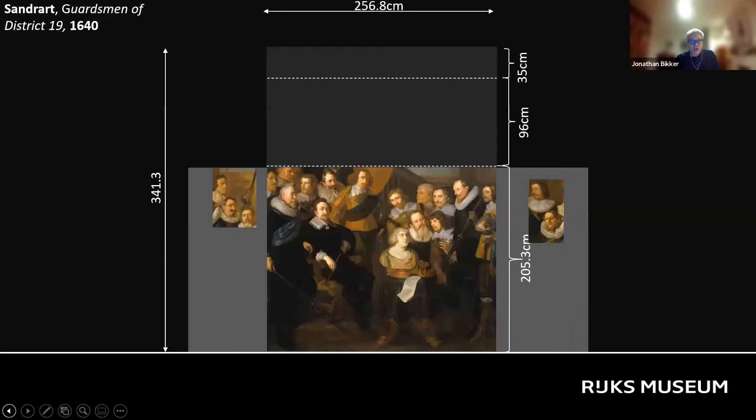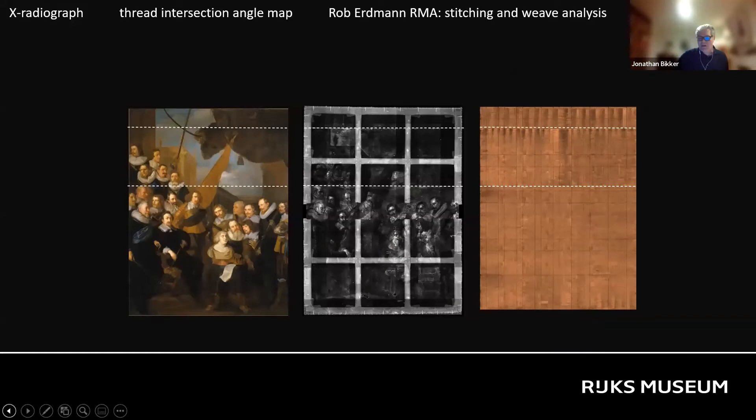One scholar claimed it was in 1642 that the painting was altered into a vertical format; another claimed it was as late as 1645. The figures on the cut-off pieces were supposedly added to the new part above the lowest seam, and others were inserted into the lower original part. Re-examination of the technical evidence, however, resulted in a very different interpretation.